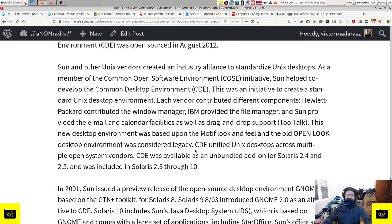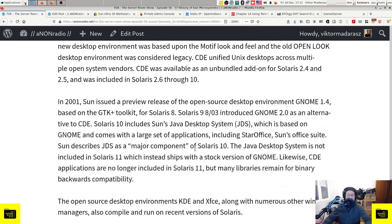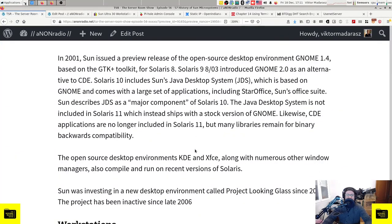The OpenLook window manager and other OpenLook-specific applications were dropped in Solaris 9, but support libraries were still bundled for long-term binary backwards compatibility. Sun and other Unix vendors created an industry alliance to standardize Unix desktops. As a member of the Common Open Software Environment initiative, Sun helped co-develop the Common Desktop Environment (CDE). Each vendor contributed different components: Hewlett-Packard contributed the window manager, IBM provided the file manager, and Sun provided email and calendar facilities as well as drag-and-drop support via ToolTalk. This new desktop environment was based on the Motif look and feel, and the old OpenLook desktop was considered legacy. CDE was available as an unbundled add-on for Solaris 2.4 and 2.5, and was included in Solaris 2.6 through 10.